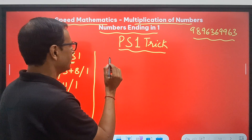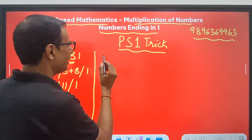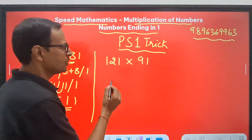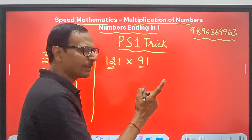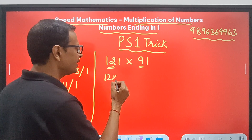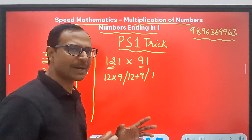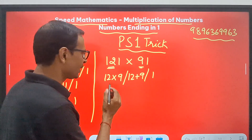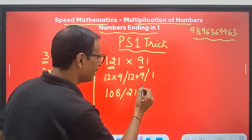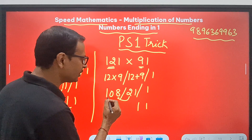Let's pick up one more example — a 2-digit number and a 3-digit number. Let's take 121 times 91. Apart from 1, we have 12 and 9. So 12 into 9 — that's P. The sum is 12 plus 9, and then 1. So 12 nines are 108, and 12 plus 9 is 21.